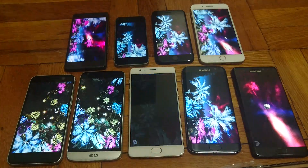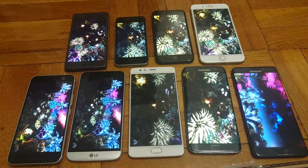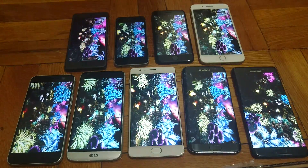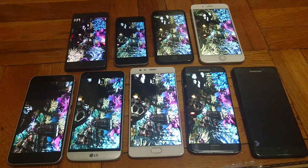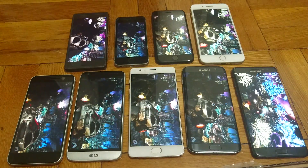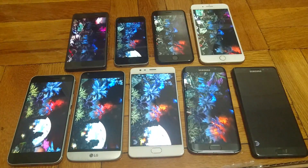Alright, so all 9 smartphones are running now. On the first test, the Galaxy Note 7 started a few seconds after the other ones, but for the most part they're at the same area. A lot of these phones have very similar specs — all the Android phones have Snapdragon 820. The iPhone SE has an A9, and the 7 and 7 Plus have an A10.